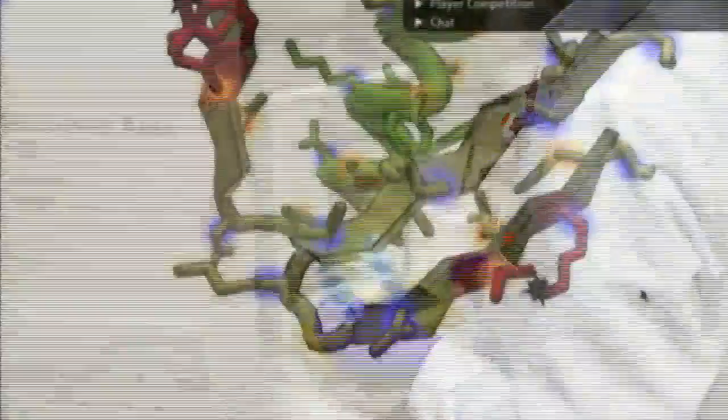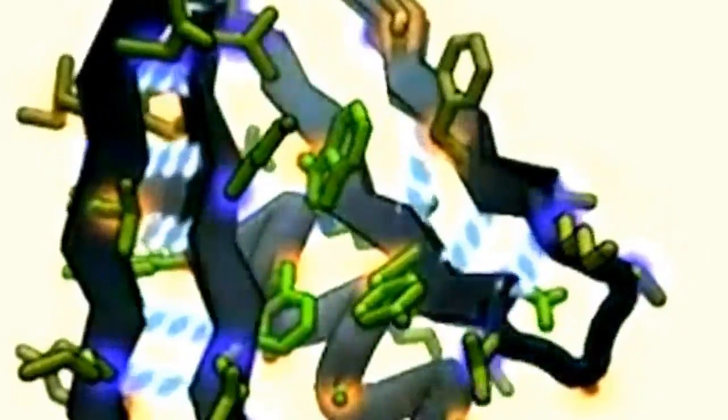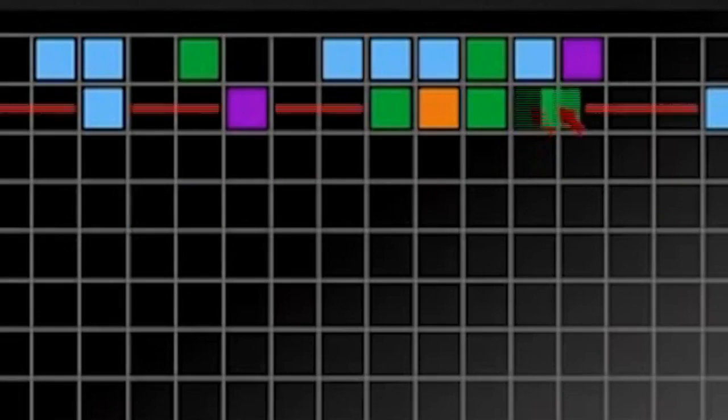If we can get enough people looking at the same data again and again on a very large scale, this could really work. Players of the online game Foldit, in just three weeks, solved a problem researchers had been working on for 13 years. Philo might look like Tetris, but players are actually working on aligning DNA code to help understand genetic diseases.